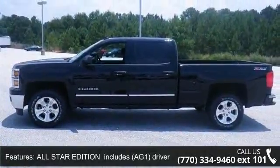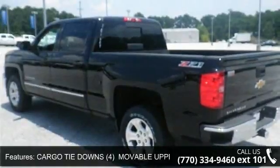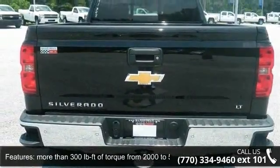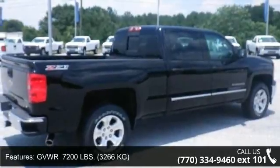This vehicle's top features include AC, All-Star Edition includes AG1 Driver 10-Way Power Seat Adjuster with AZ3 Bench Seat Only, CJ2 Dual Zone Climate Control, BTV Remote Vehicle Starter System.